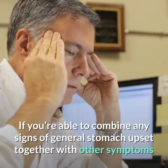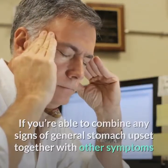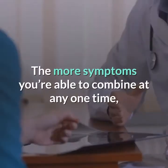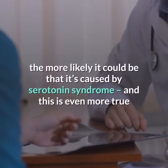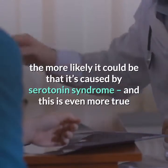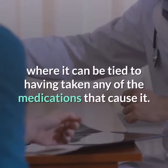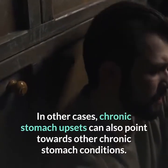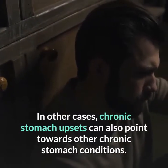If you're able to combine any signs of general stomach upset together with other symptoms that appear on this list, see your doctor. The more symptoms you're able to combine at any one time, the more likely it could be caused by serotonin syndrome — this is even more true where it can be tied to having taken any of the medications that cause it. In other cases, chronic stomach upsets can also point towards other chronic stomach conditions.